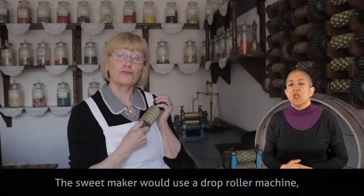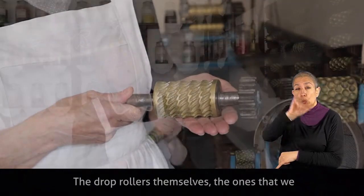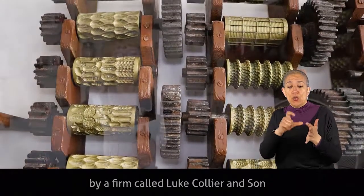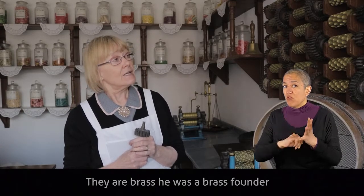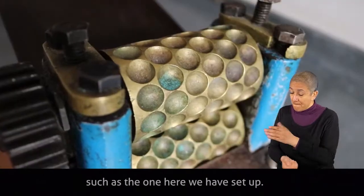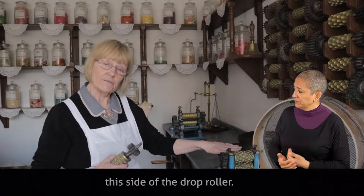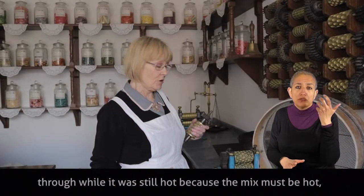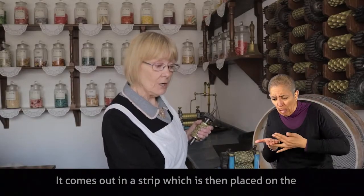The sweet maker would use a drop roller machine such as the one we have here, and choose the rollers for the shape of sweet that he wanted. The drop rollers we have here were made in Rochdale by a firm called Luke Collier and Son in early Victorian times, from around 1835, and they are brass. Two of these would fit onto the machine, and small balls of mix would go onto one side of the drop roller. He would turn the handle — the mix would go through while still hot, because the mix must be hot, otherwise it would be too brittle. The shape on the roller is pushed into the hot sugar, and it comes out in a strip which is then placed on the surface and allowed to cool for about five minutes.